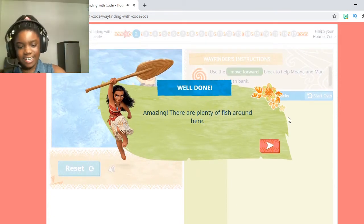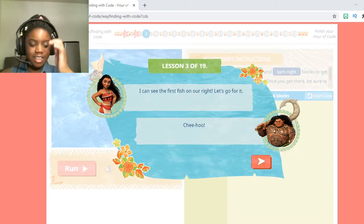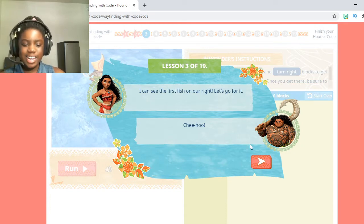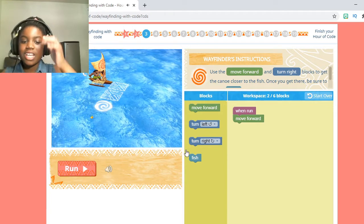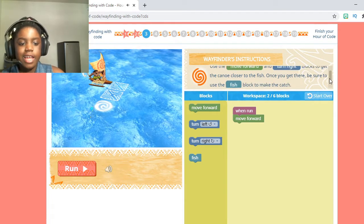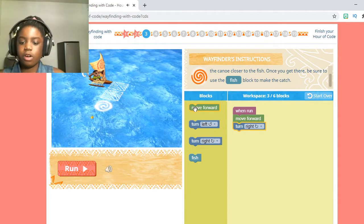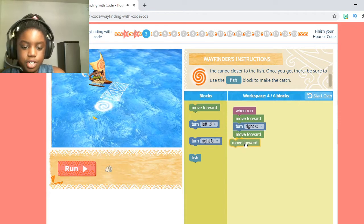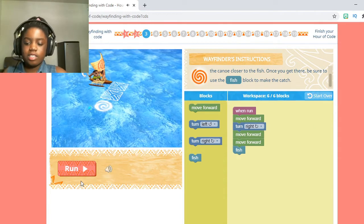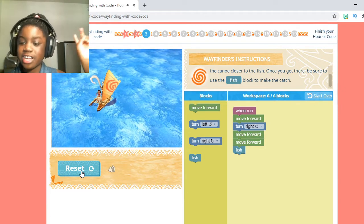Amazing — there are plenty of fish around here. Well done guys! Now it's loaded. Let's read what it says: 'I can see the first fish on our right. Let's go for it! Chee-hoo!' The Wayfinder's instructions are: use the move forward and turn right blocks to get the canoe closer to the fish. Once you get there, make sure to use the fish block to make the catch. They already moved forward once, so take a turn right block, move it under the move forward, then take two more move forwards under the turn right block. Then click fish under all the blocks — it has to be in this specific order or you won't get it right. Press Run and they start sailing through the sea catching fish. They caught two fish!